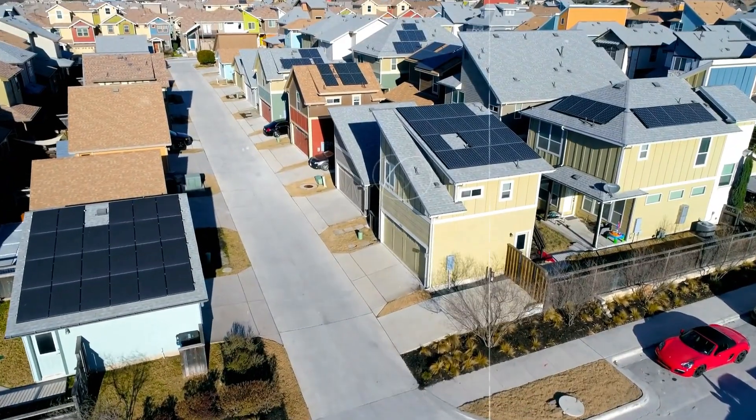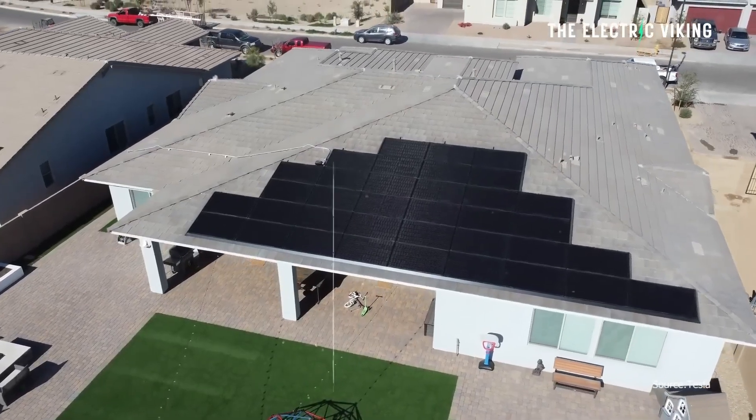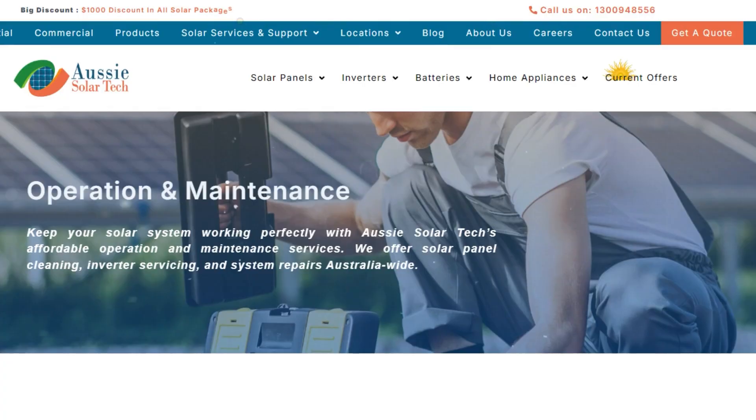Post-installation support is crucial for long-term performance. Warranties give peace of mind. Most panels have 25-year performance warranties, while inverters are covered for 5 to 10 years. Aussie SolarTech also offers maintenance services to keep your system running at maximum efficiency.